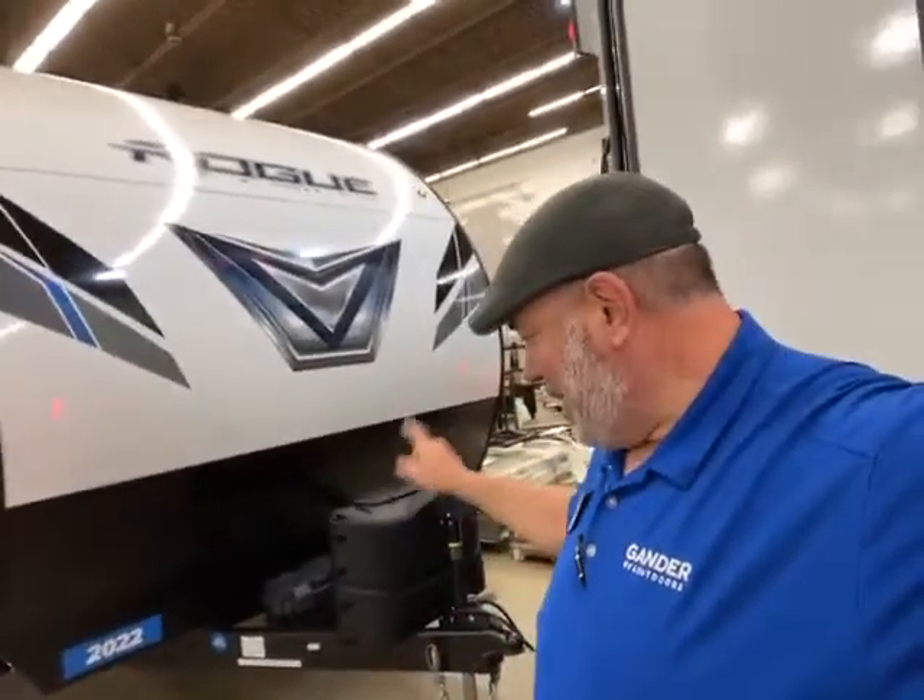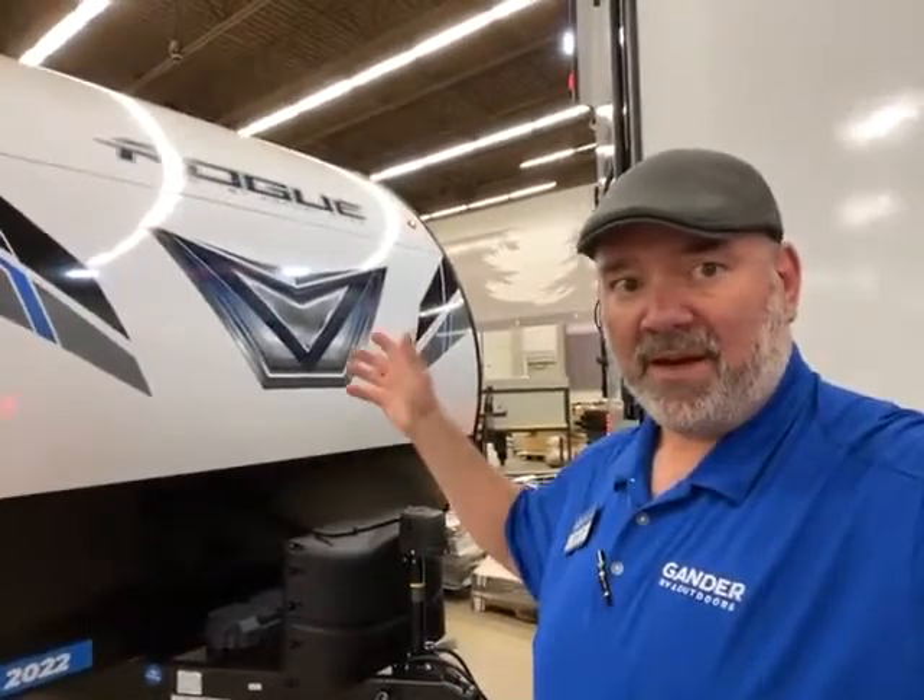Hey guys, this is Big Ben here at Gander RV. Today I'm going to go over something we just got in. It's a Rogue toy hauler, travel trailer toy hauler, 26 VKS. It has a lot of great features — comes with backup cameras and a bunch of other stuff. So let's get right to it.